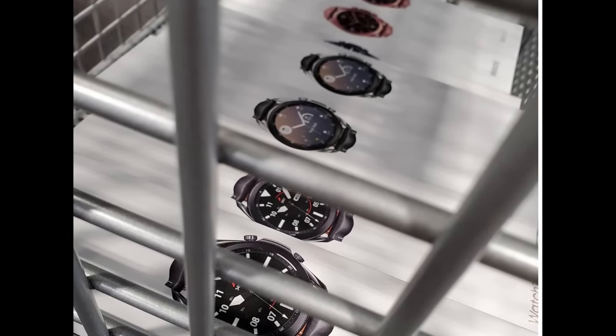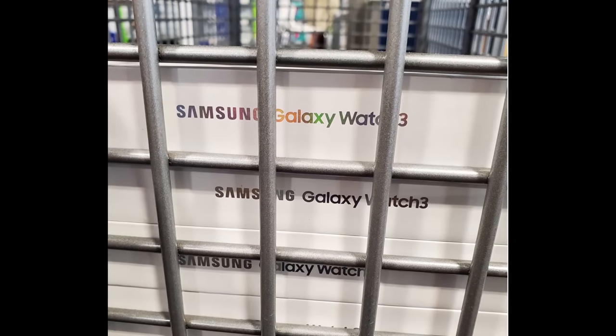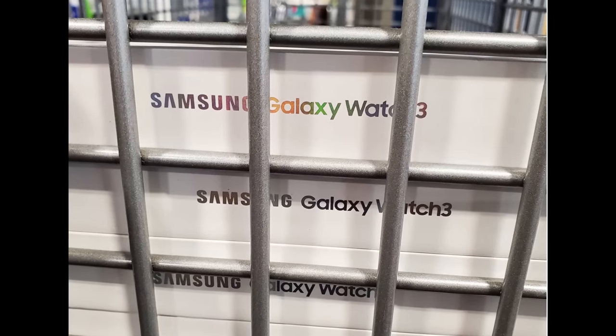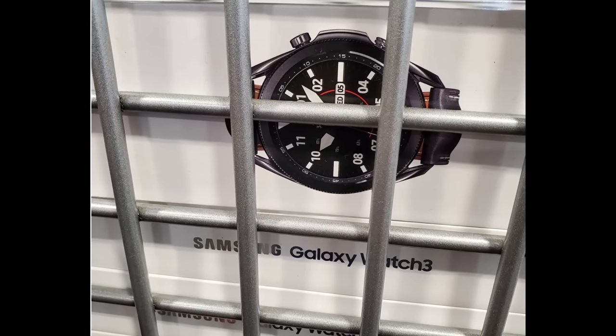Next up, the Galaxy Watch 3 has already been added at least at one Best Buy on display — you can see the box itself behind the cages. So again, just a matter of time. I would assume the pre-orders for these are going to go live on August 5th.